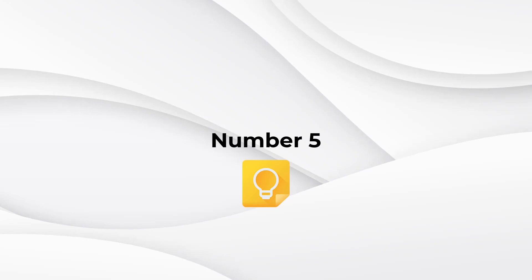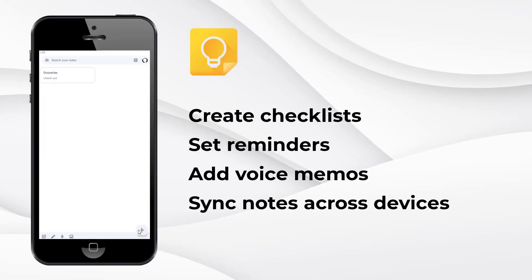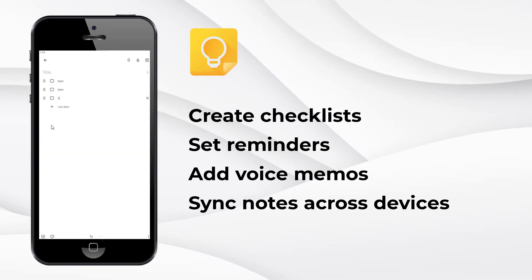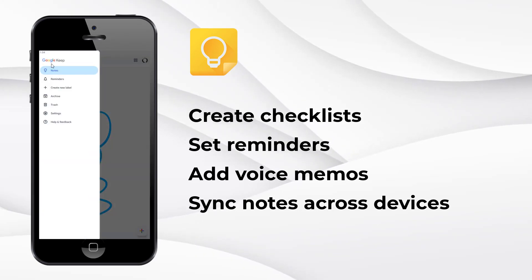Number five: Google Keep — easy note-taking for everyone. With Google Keep, you can quickly jot down ideas, create checklists, set reminders, and even add voice memos. It's like having colorful sticky notes on your phone. Plus, your notes sync across devices so you'll never forget anything important again.